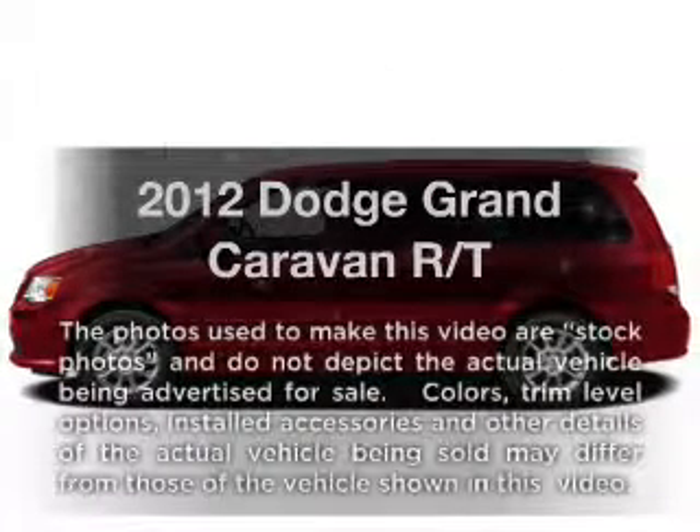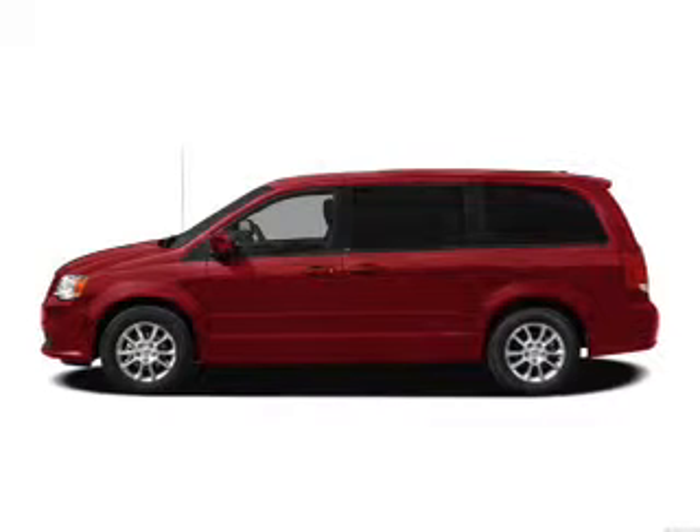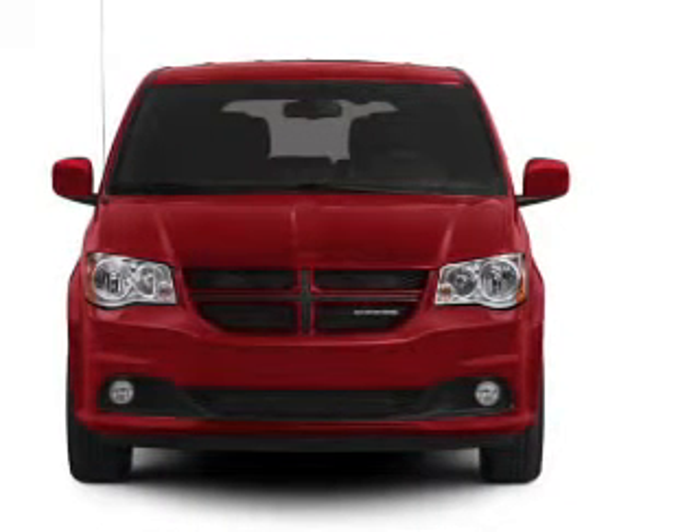Get noticed in this 2012 Dodge Grand Caravan. This is the set of wheels you've been looking for, with a reliable six-cylinder engine. The powertrain includes front wheel drive that responds smoothly to its automatic transmission.